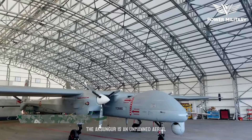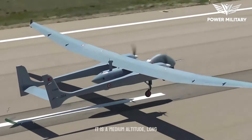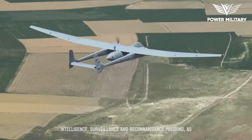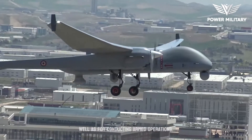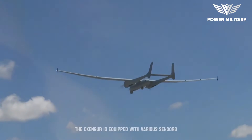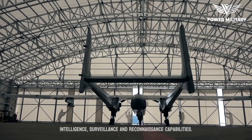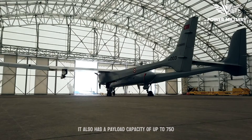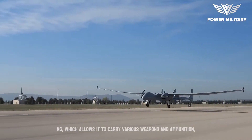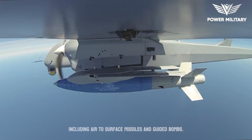The Aksungur is an unmanned aerial vehicle produced by Turkish Aerospace Industries. It is a medium-altitude, long-endurance drone designed for intelligence, surveillance and reconnaissance missions, as well as for conducting armed operations. The Aksungur is equipped with various sensors and cameras that provide real-time ISR capabilities. It also has a payload capacity of up to 750 kilograms, allowing it to carry various weapons and ammunition, including air-to-surface missiles and guided bombs.